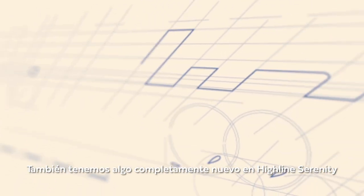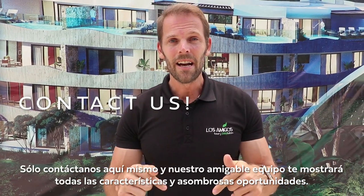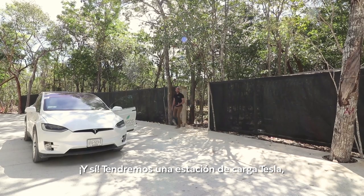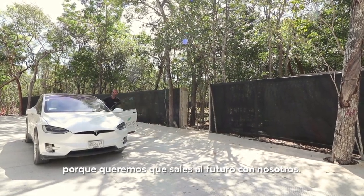We also have something completely new in Highline Serenity and we would love for you to discover it. Just contact us right here and our friendly team will explain all the amazing features and opportunities. And yes, we are going to have a Tesla Destination Charger because we want you to jump into the future with us.